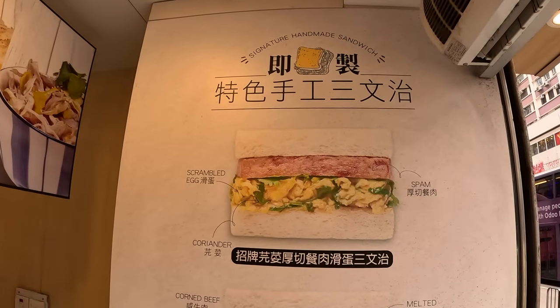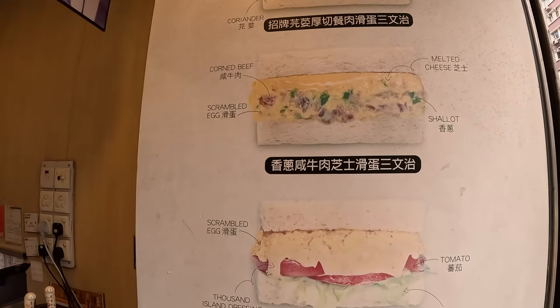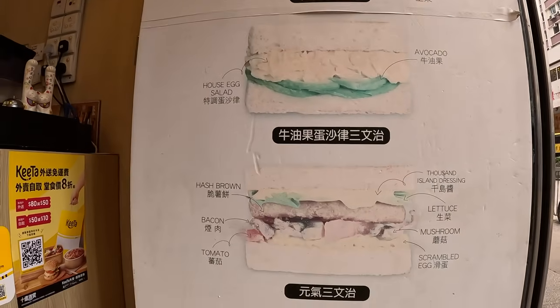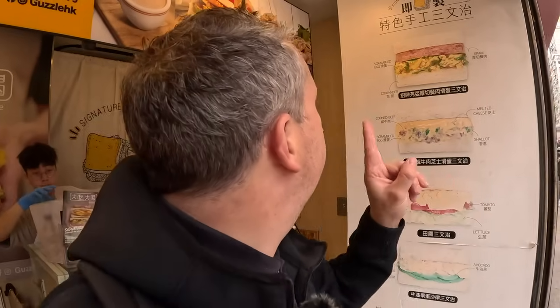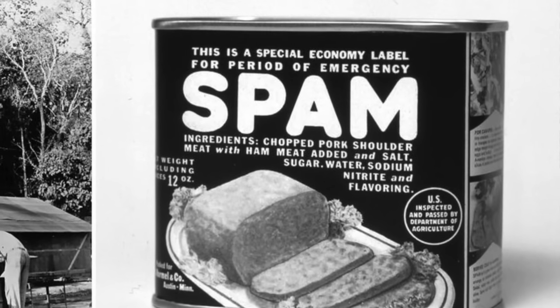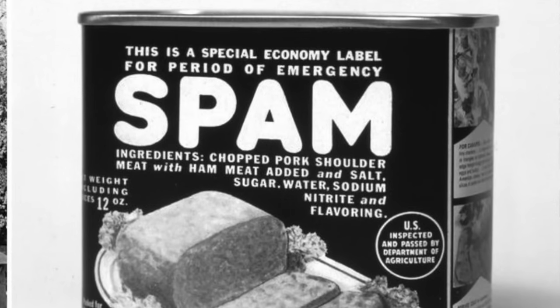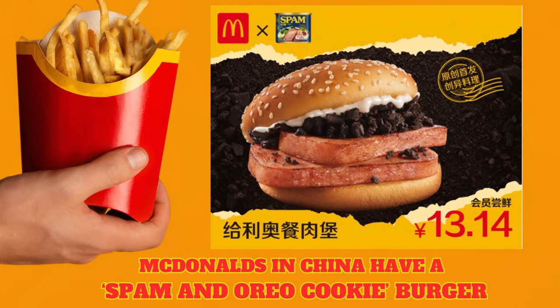Here we go! Guzzle has got lots of different types of sandwiches — Spam and scrambled egg, corned beef scrambled egg, tomato scrambled egg, house salad and avocado, and hash brown bacon, lettuce, mushroom — almost like a full English breakfast in a sandwich. I'm going to go for the Spam, coriander and scrambled egg. It seems to be the one that most people go for here. Now Spam — I haven't had Spam for years. It was from the 1930s in America and it was big during World War II, and then it's been big in China and Hong Kong ever since. It's certainly thought of more highly here than back in America and the UK.